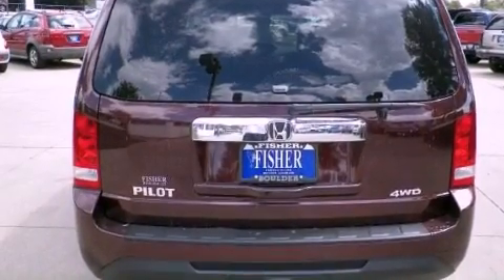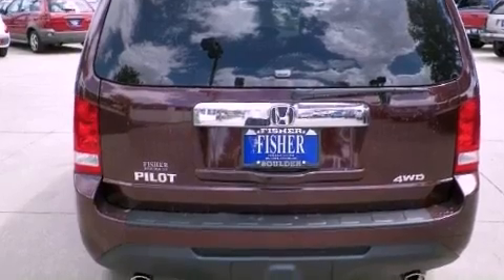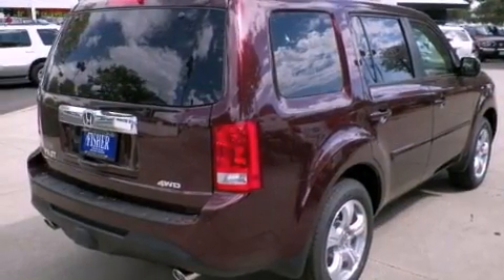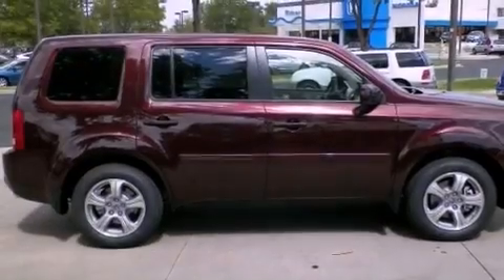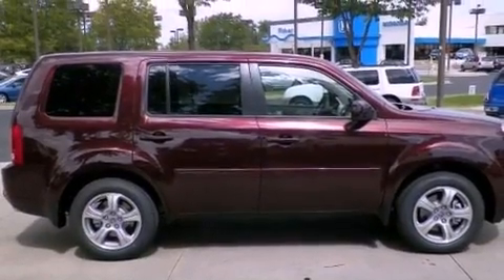Its top features include a multi-link rear suspension, a locking rear differential, a rear-view camera, XM satellite radio, 18-inch alloy wheels, and hill start assist. The following features are also included.